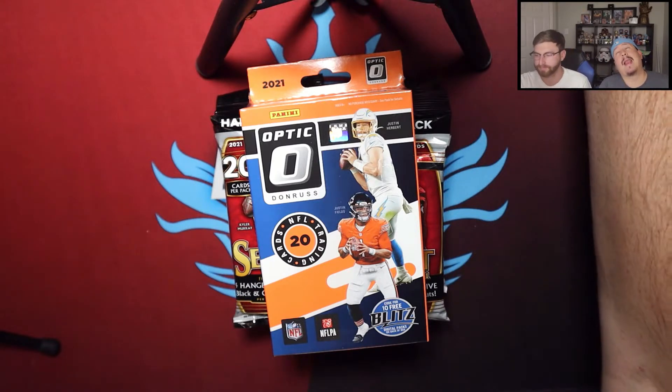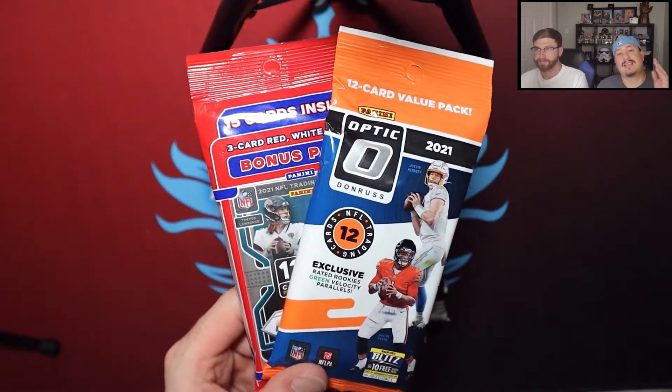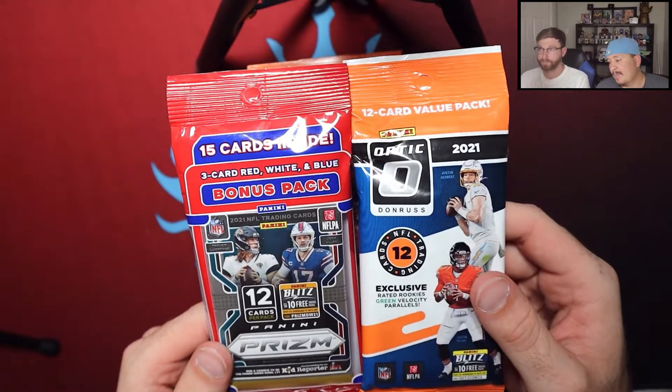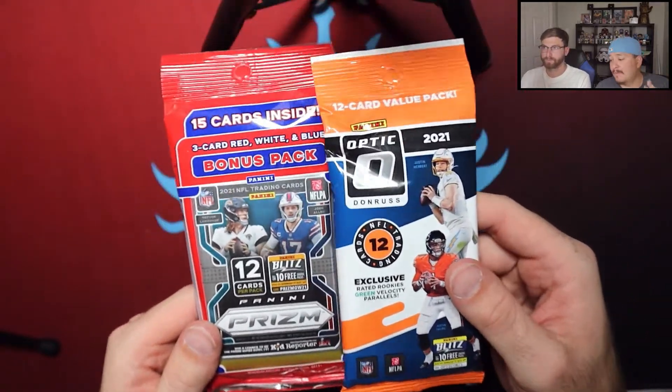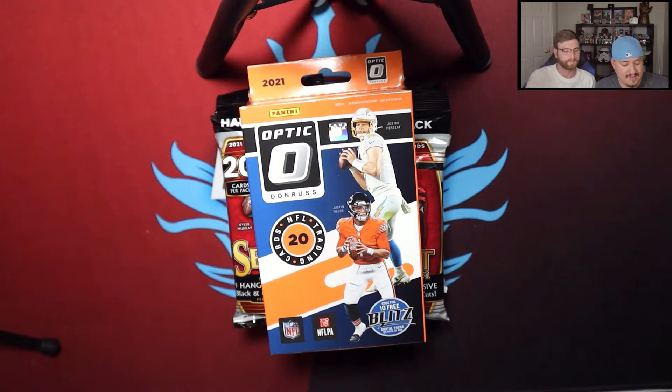Head over to our Select blaster box comparison where we compared Walmart and Target blaster boxes for Select Football 2021 — that's where we announced our giveaway. One winner will receive a Prism Football cello pack and an Optic Football value pack. Be sure to like that video, make sure you're a subscriber, and let us know who's been the biggest surprise so far this NFL season. You have until October 4th.